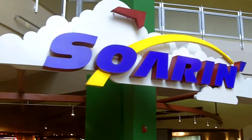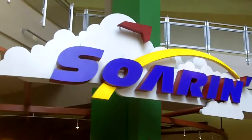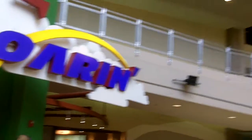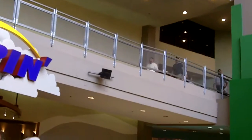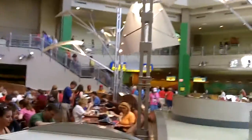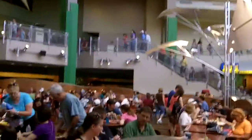This is called Soarin', which is a 3D flight through the Earth. It's one of the rides at the newest building up top — at least I think it's the newest building. There's Living with the Land and a number of rides about just being on this planet, so it's pretty cool.